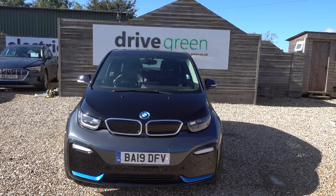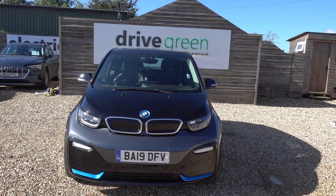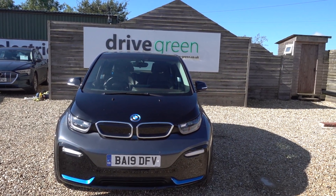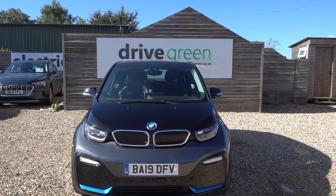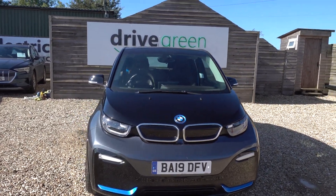Stats on this one: it hasn't even got 11,000 miles on the clock, so really low miles — very nice to see. MOT is not due till October 2025, likewise for its next service, so nothing to worry about for absolutely ages on this car.